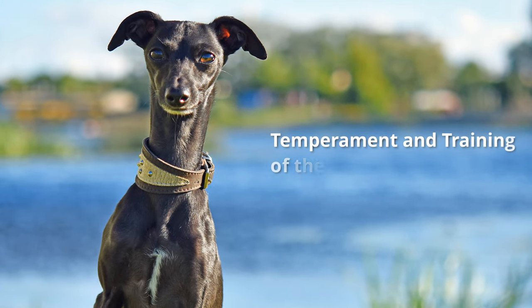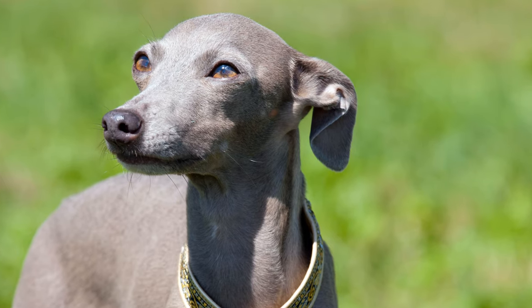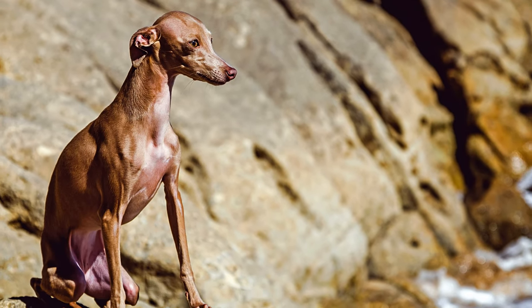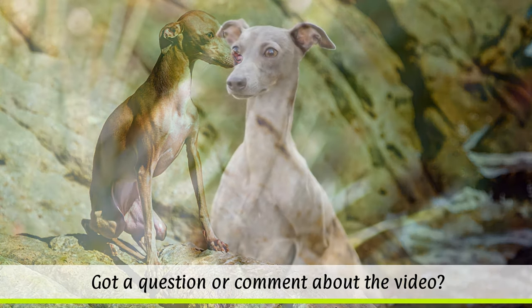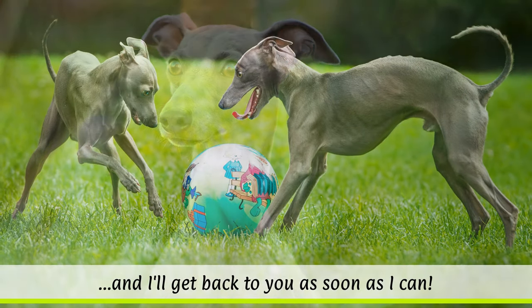The small Greyhounds are charming, affectionate, intelligent and very active. Over the years they have been particularly suitable as companion and society dogs. The dogs never like to be alone, and crave close contact with their owner. Therefore, it is best for them to live with another dog, preferably from the same breed.